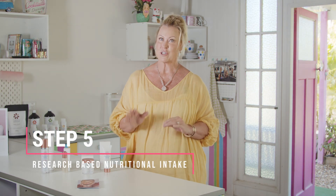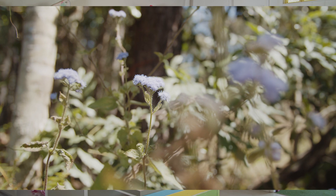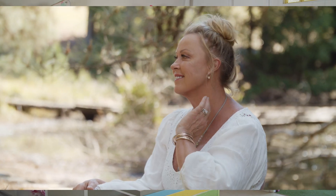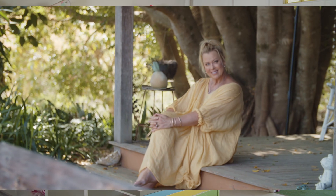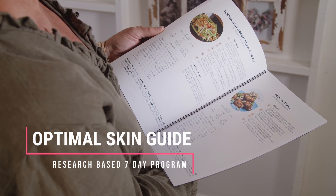Step 5 – Research-based nutritional intake to support and protect the skin matrix. We all know that what we put in our bodies can influence how we feel and look on the outside, and our skin is our biggest indicator. Our optimal skin guide with 7 days of meal suggestions is research-based, and it won't be long before you see noticeable results. Our meal suggestions and recipes are loaded with superfoods and nutrients for skin health, covering breakfast, lunch, snacks and dinner options.